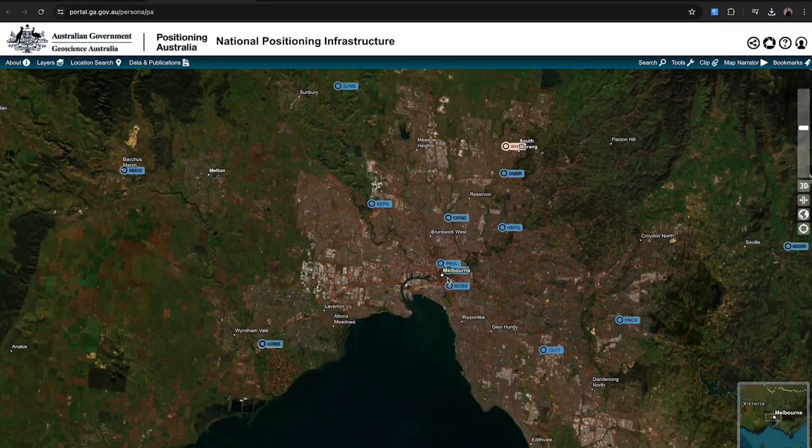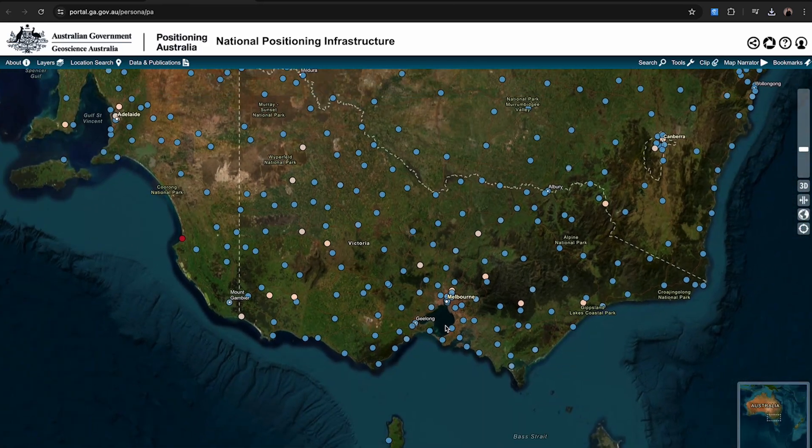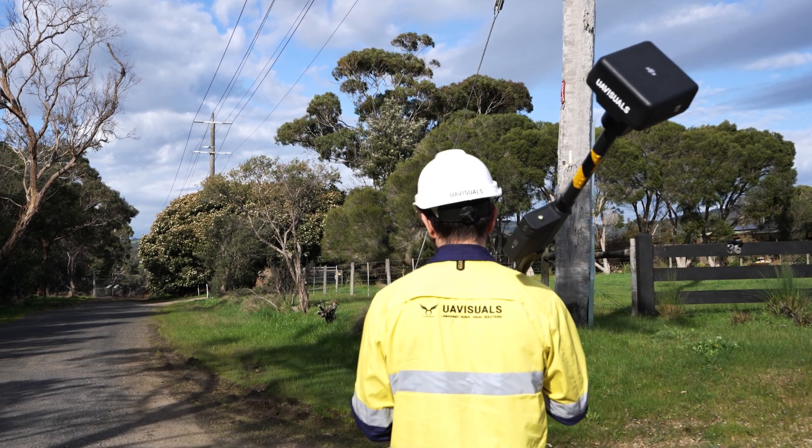Lastly, mount points are more often than not found in more populated areas, and the further regional you go from a CBD area, the fewer you will find. In that case, your best option is of course the mobile base station. But the good news is that if you're mostly operating in urban areas, there should be a mount point close by.